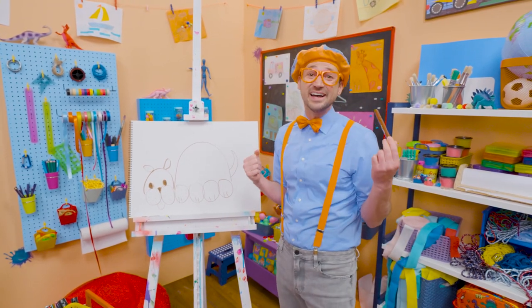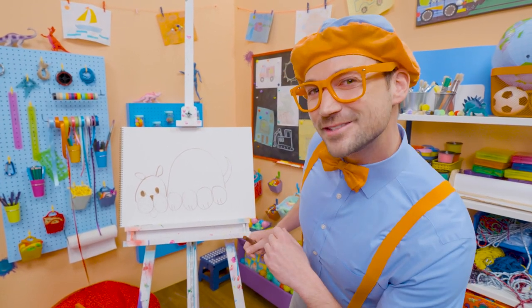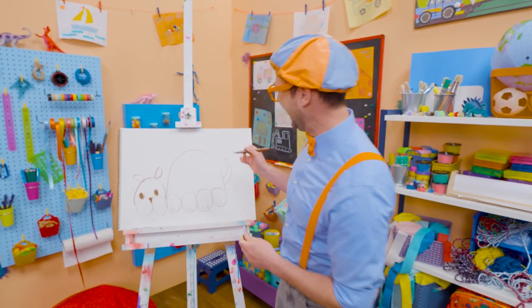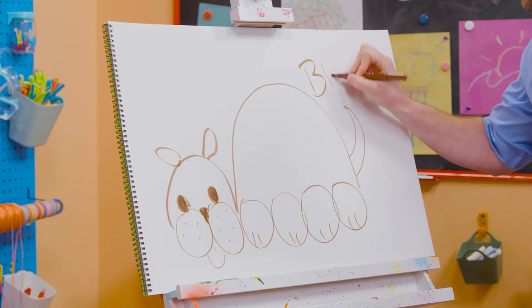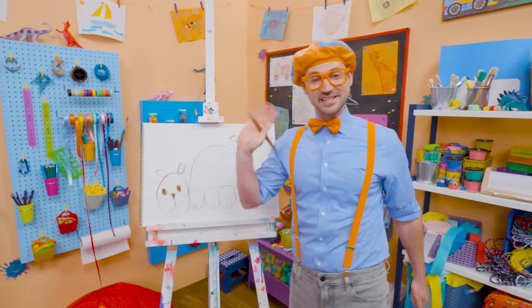Yeah! That was fun! If you want to draw more with me, all you have to do is search for my name. Will you spell my name with me? B-L-I-P-P-I. Blippi. All right. See you again. Bye-bye. Woof, woof, woof, woof, woof.